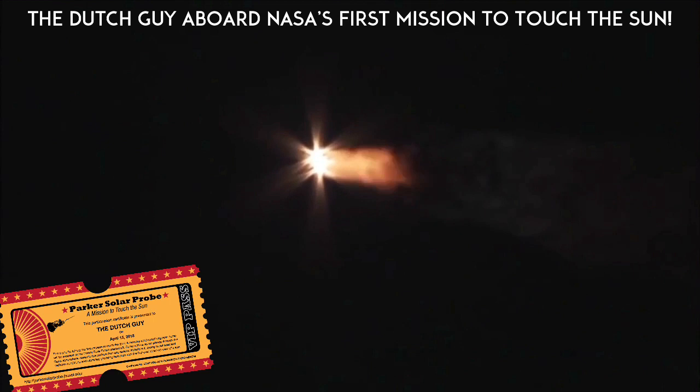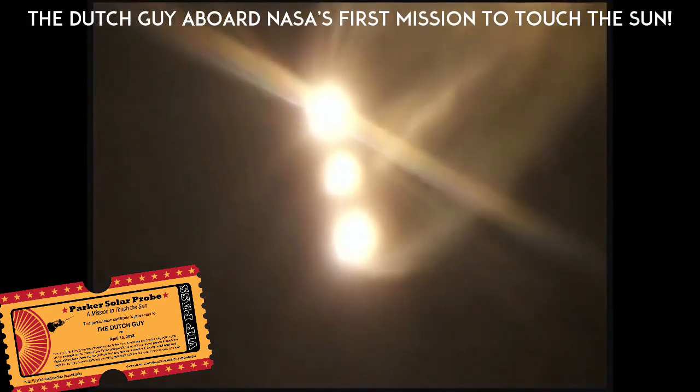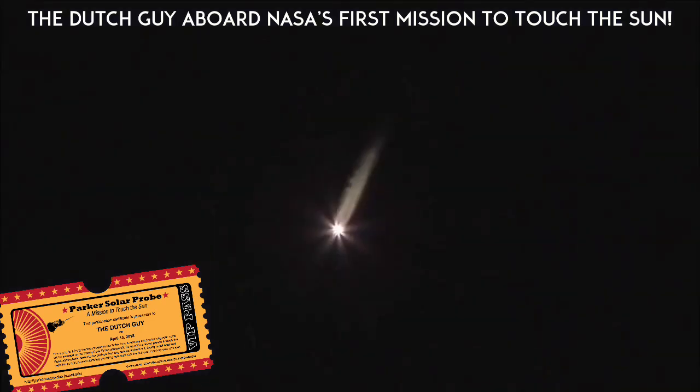1 minute 45 seconds into flight. Trajectory continuing to look good right down the middle of the range track. ACS press valve has been opened. The ACS pressure response looks good. 2 minutes 10 seconds into flight. Strap-on boosters continue to look good in the full thrust mode, core booster looks good in the partial thrust mode.